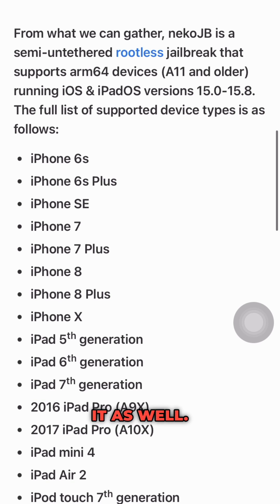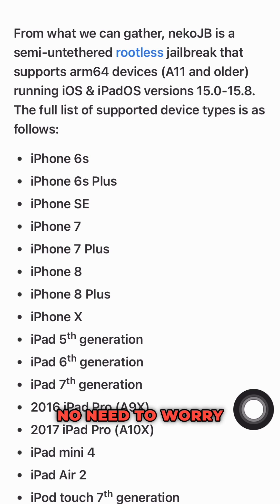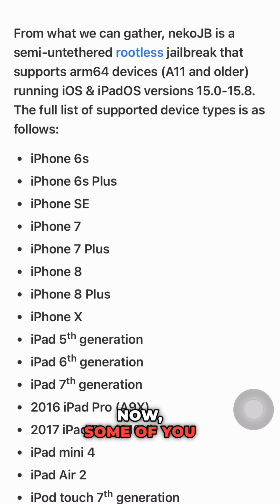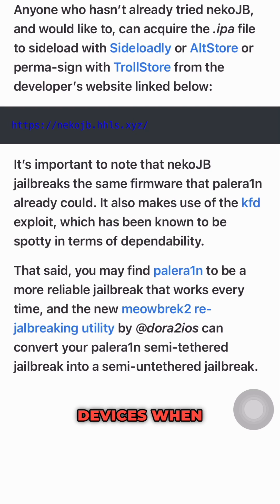For those of you who already have palera1n installed, no need to worry — NekoJB is compatible with an existing palera1n installation. Now some of you may be wondering: why bother creating another jailbreak for checkra1n devices when there are already so many out there?